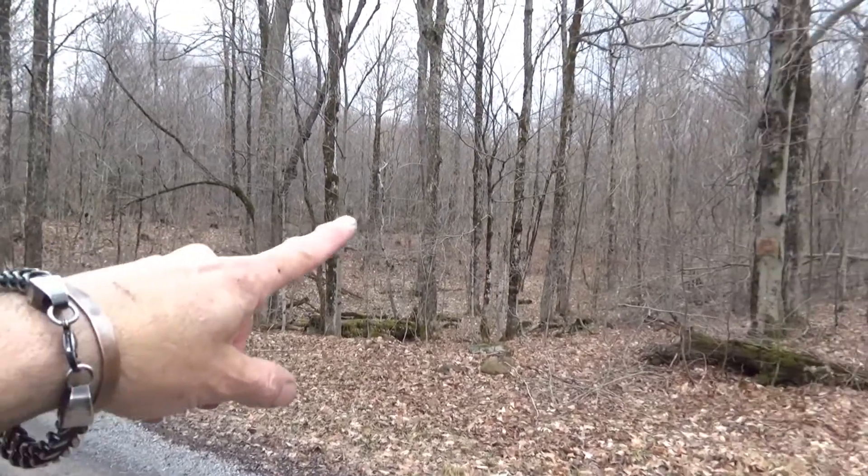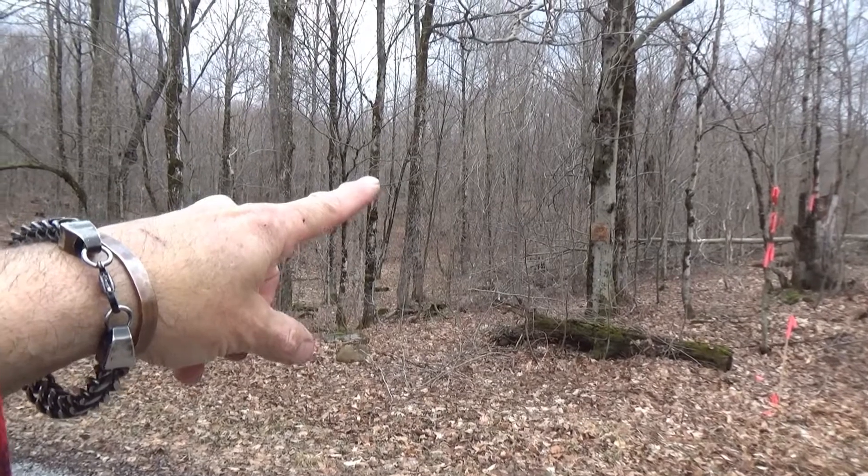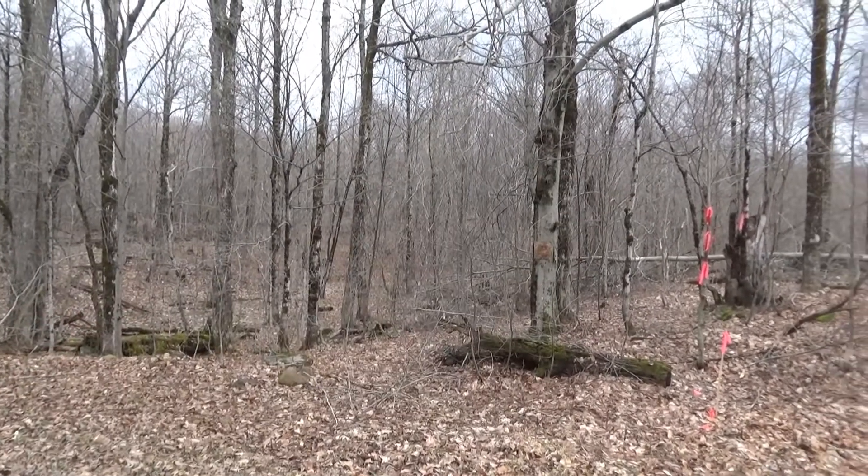We'll walk in and we'll shoot back to the road from up on that ridge, which I think would be the easiest way for a driveway. Get to the corner and then that's where it comes back down to the river.